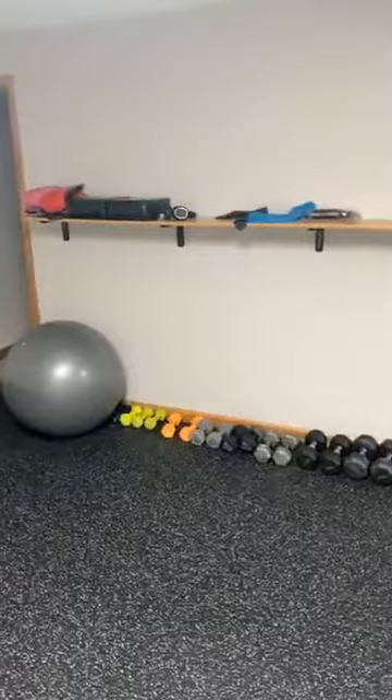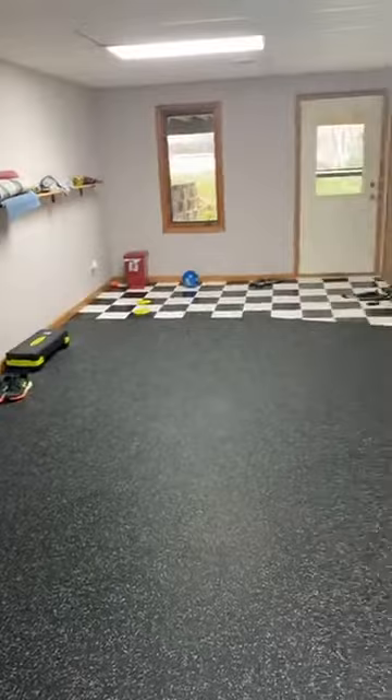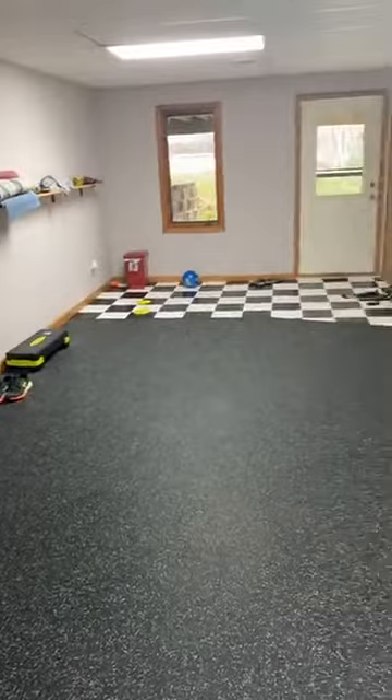This was just a downstairs family room, had some borders along the wall, and we like to work out. Maybe you've seen my Sweaty Chuck videos on my personal page. And we saw this room and thought, why would we sweat in our family room like we did in our old house? Why not create a gym?